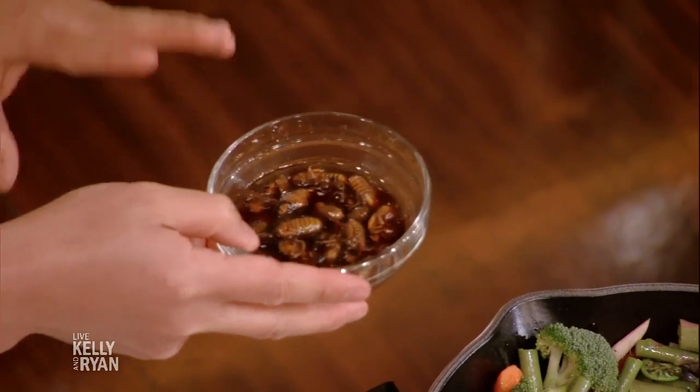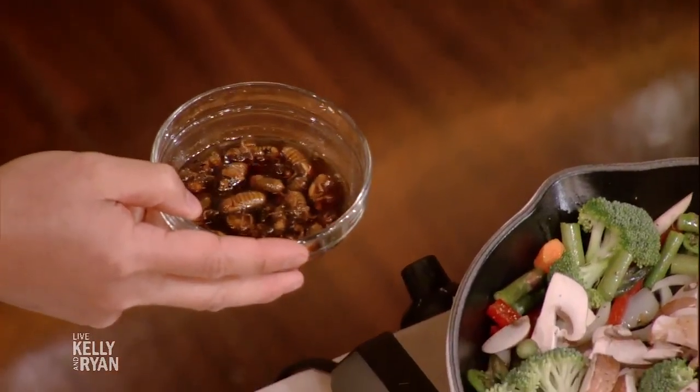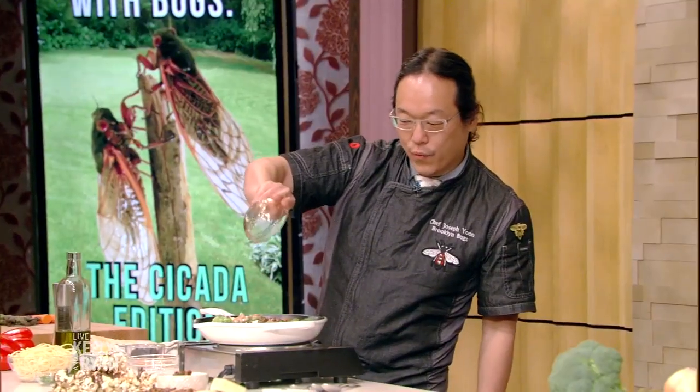The cicadas are marinated in a delicious soy sauce, mirin, rice wine vinegar, and a little sake for some liquid courage. How do you make them safe to eat? I blanch them in water for about 45 seconds, and I also very carefully hand-select each one. Let's go ahead and add the cicadas with the sauce.